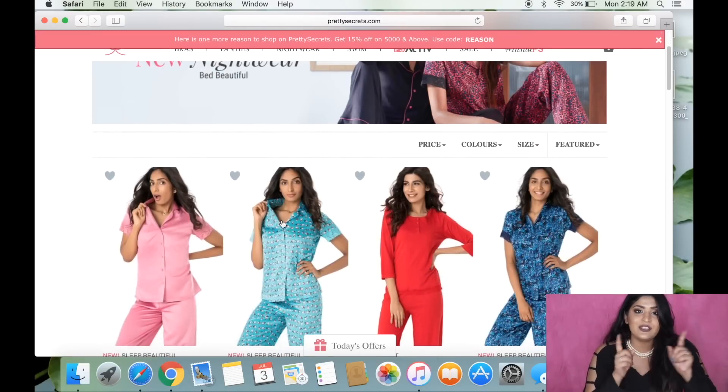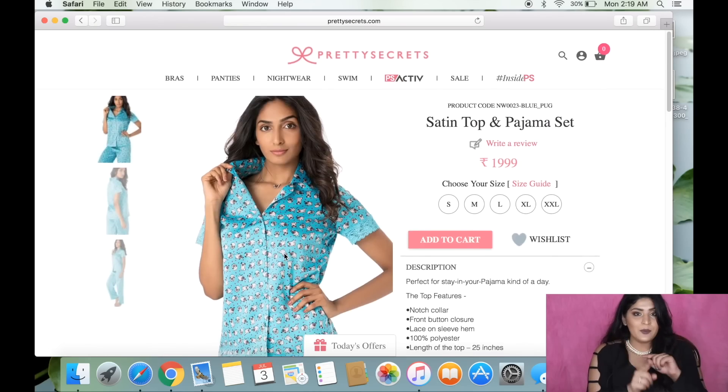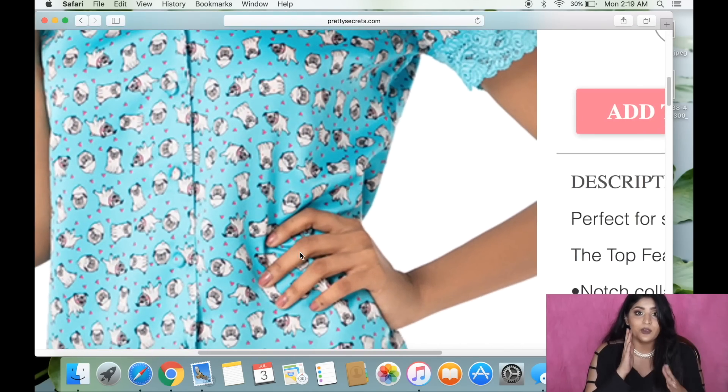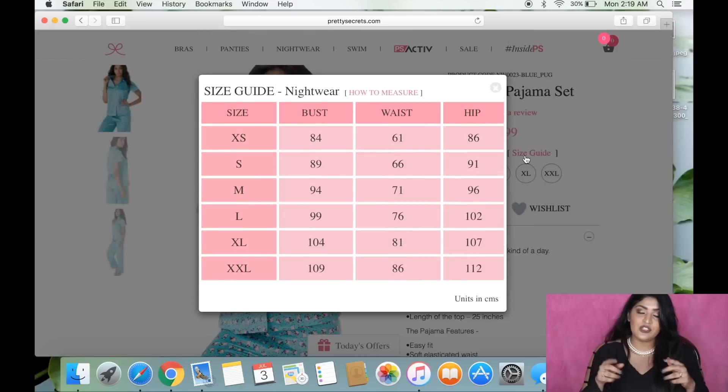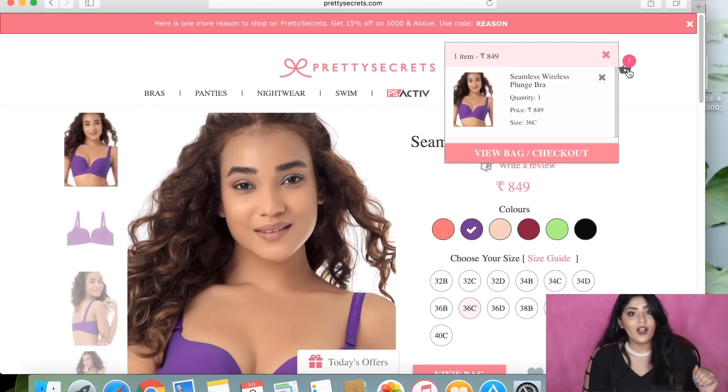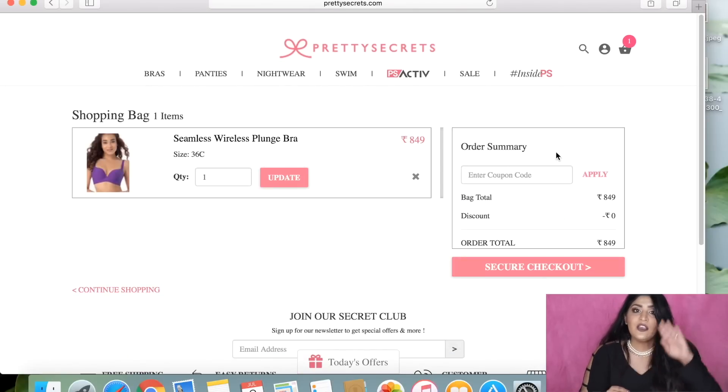The same process applies to all other clothing. For nightwear, go to that section, choose what you like, open it up, and zoom in to see the print more clearly. The size chart shows bust, waist, and hips measurements so you can find your perfect fit. Then just add what you want to your cart, go to checkout, fill in your details and payment information, and get your goodies delivered home.